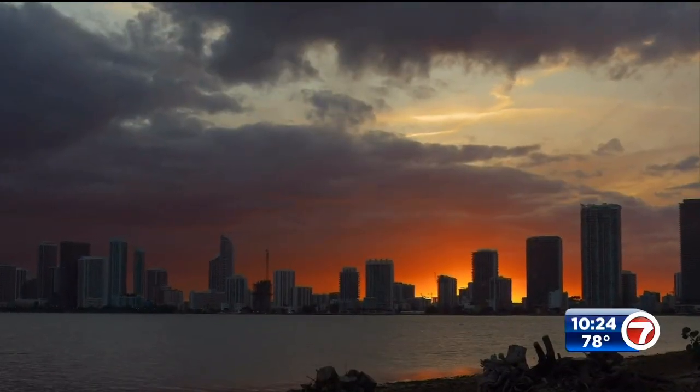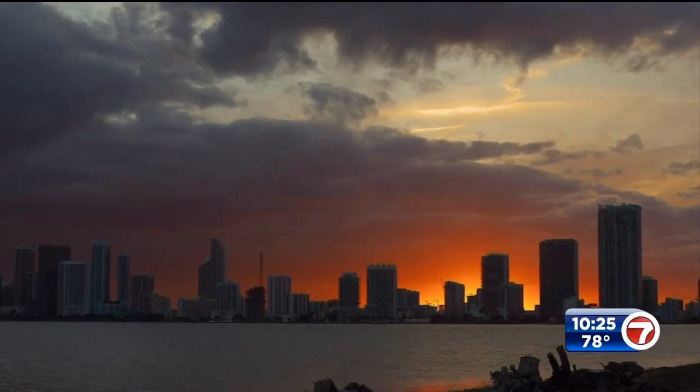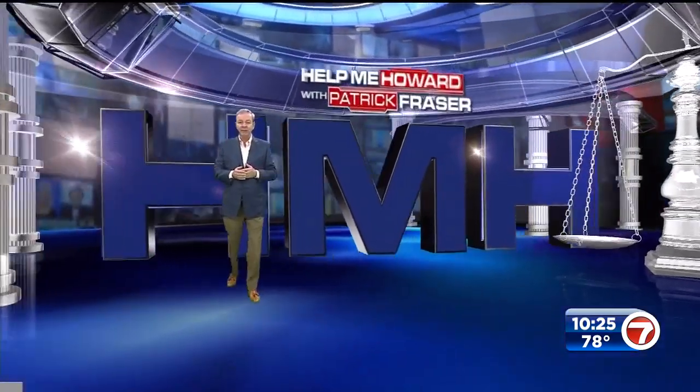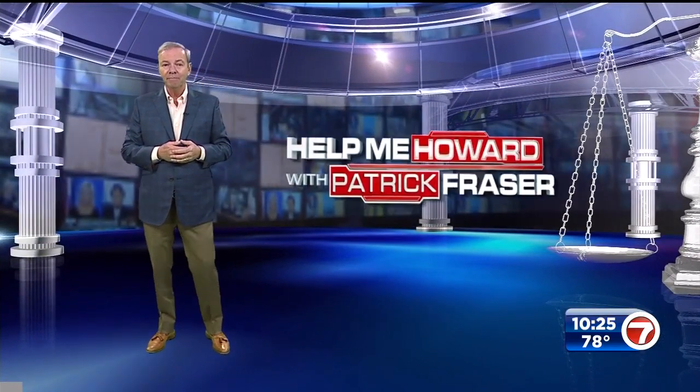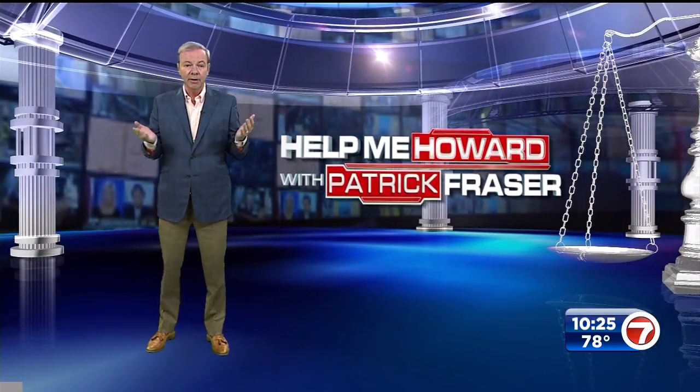'I could move, but it's not really feasible at this moment. The rent in Miami is super expensive, so it's kind of like I'm stuck.' Renters are in a tough spot right now and have to decide whether to put up with rental problems or fight back.